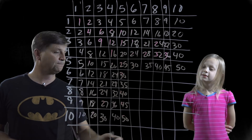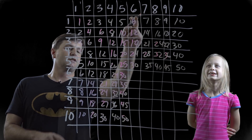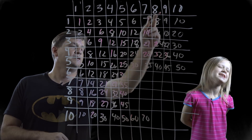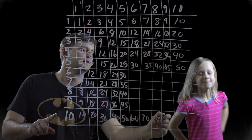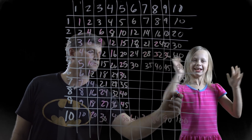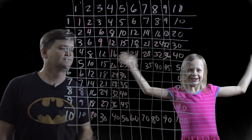Let's do the tens first. Six times ten is sixty. Seven times — seventy. Eighty. Ninety. One hundred! And those are easy, right? One hundred.